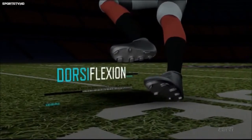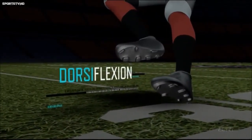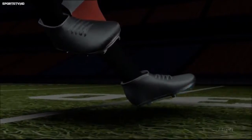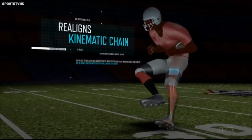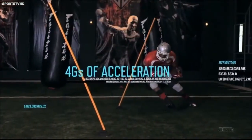Foster instead uses dorsiflexion — bending the foot up toward the shin — while also making initial ground contact with the inside of his foot. This both decreases the chance of injury and realigns his muscles' kinematic chain up through the knees and hips, allowing Foster to explode out of a cut with as much as four Gs of acceleration.